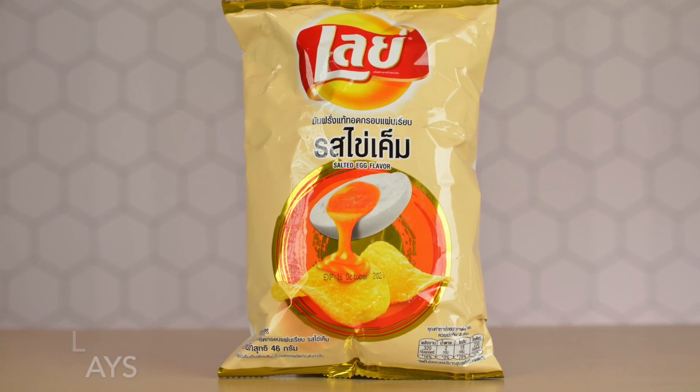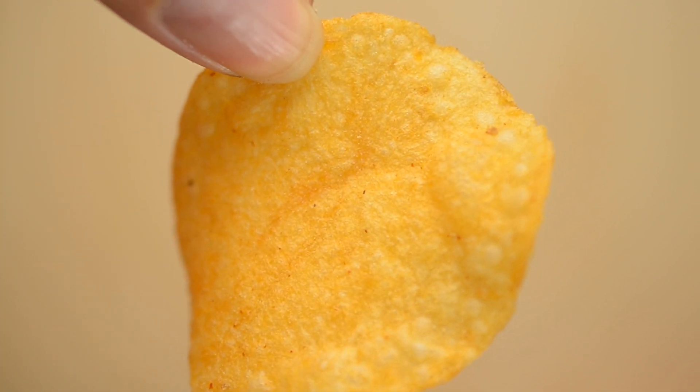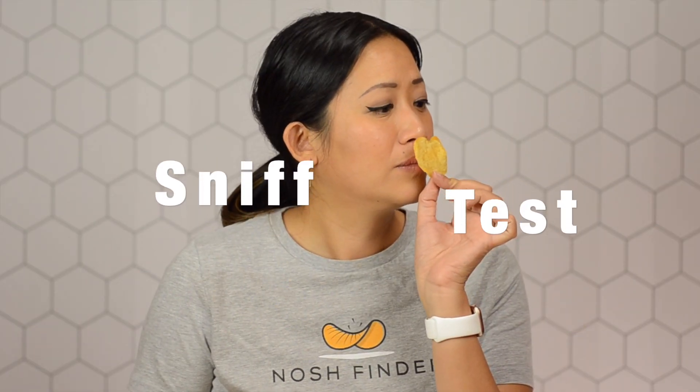Next is the salted egg flavor from Lays Thailand, which I got from Thai Snacks. The bag is really fun and alluring — it has some gold to it, almost like it gets drawn into the egg yolk color pouring into the chip itself. The ingredients are potato, rice bran oil, and seasoning which includes onion, garlic, egg yolk powders, and flavor enhancers. The chip looks naturally sliced, slightly thin with some seasoning. When I smell it — wow — I smell salted egg yolk for sure. It has a nice salted egg yolk aroma. Let's see how it tastes.